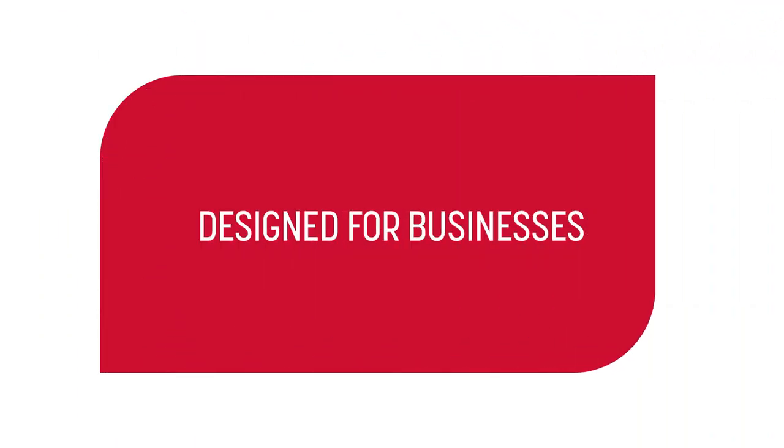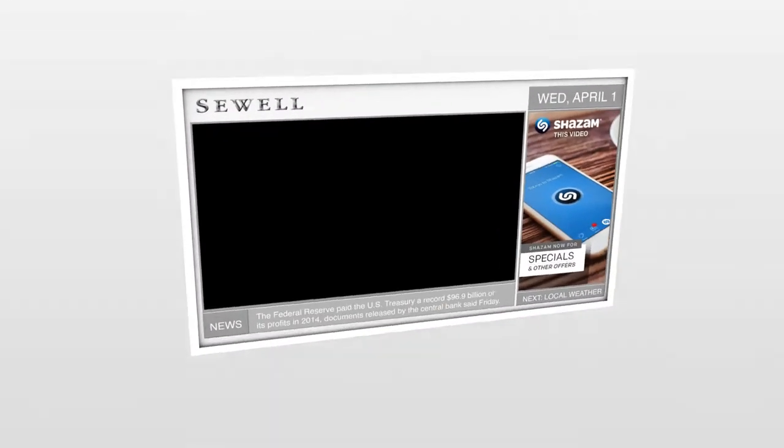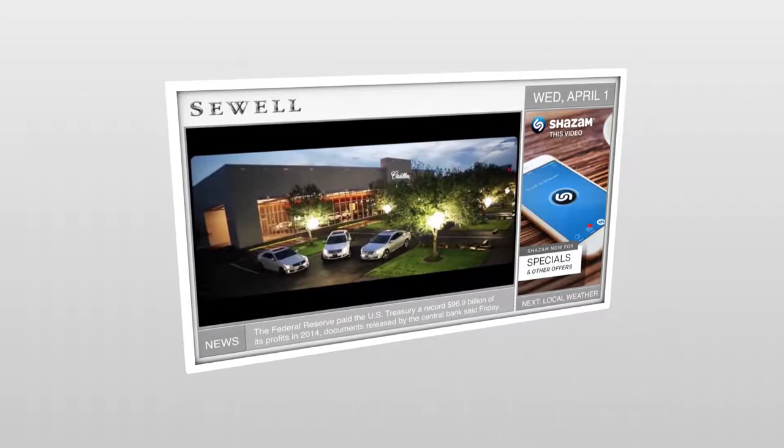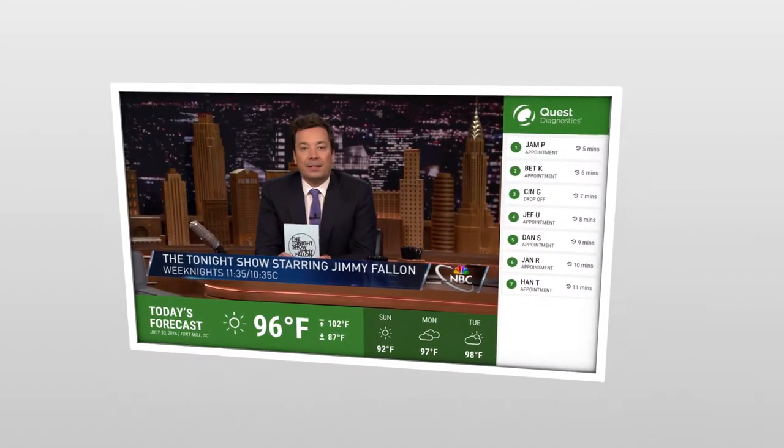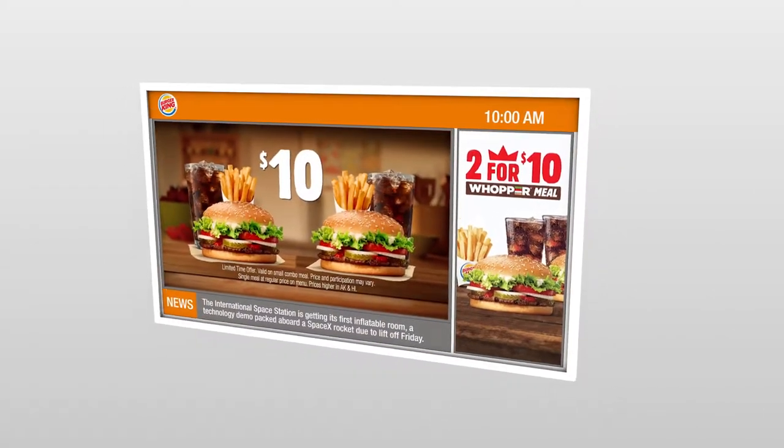Designed specifically for businesses, Mood TV combines the power and flexibility of digital signage with popular television programming to deliver a fully branded and personalized visual experience.